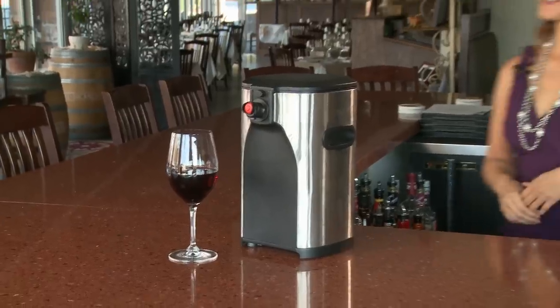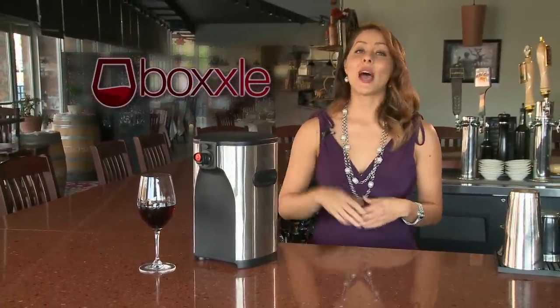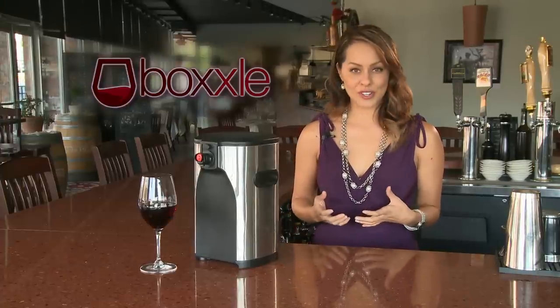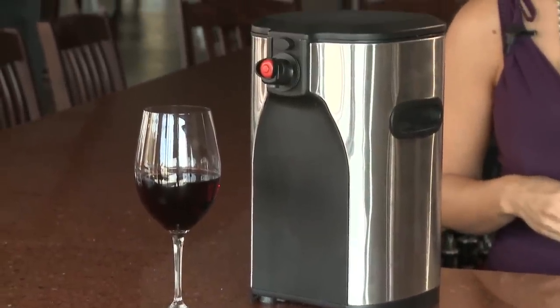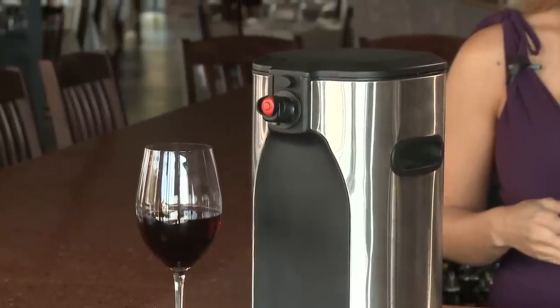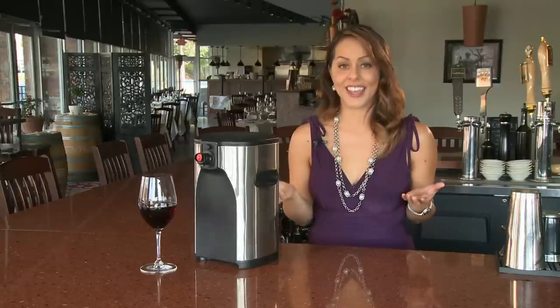Well, until now. Introducing Voxel, the premium 3-liter wine dispenser. Voxel utilizes all the latest wine-preserving technology to assure you, the wine lover, the entire world's premium quality wines. Whether for your wine bar, your restaurant, your bistro, or even your kitchen, Voxel keeps your wine fresh and delicious and immediately ready to serve for weeks on end.